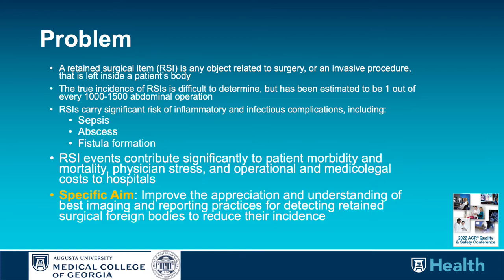In background, retained surgical items is any retained surgical device or invasive procedure device that is unintentionally left inside a patient's body. These carry a high morbidity and mortality risk and are a significant medical legal issue. They are a never event, according to the Joint Commission.